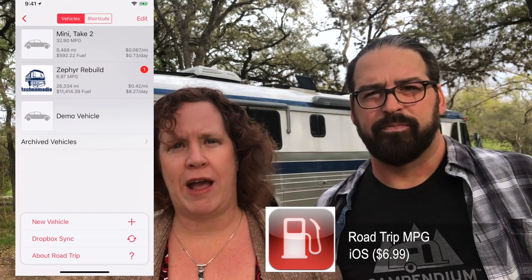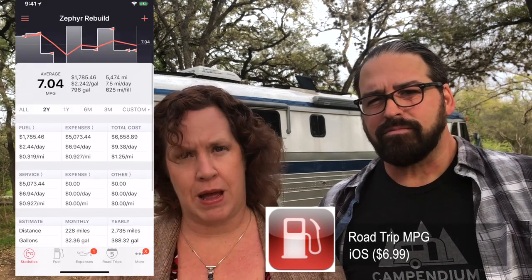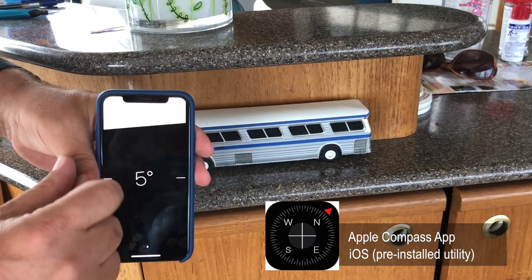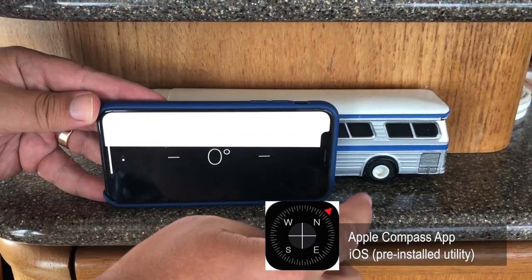I use an app called Road Trip to track fuel in both the Mini Cooper and the bus — every time we fill up I update it, and we also keep our maintenance records there. Once we've arrived, the first thing he does is use the Apple Compass app to check leveling. A lot of people don't know that if you slide the compass sideways you get a bubble level, which is quicker than any other tool to quickly check if the bus is level. We did buy the LevelMate Pro system that RV Geeks recommended but found it faster to just use the Apple Compass.